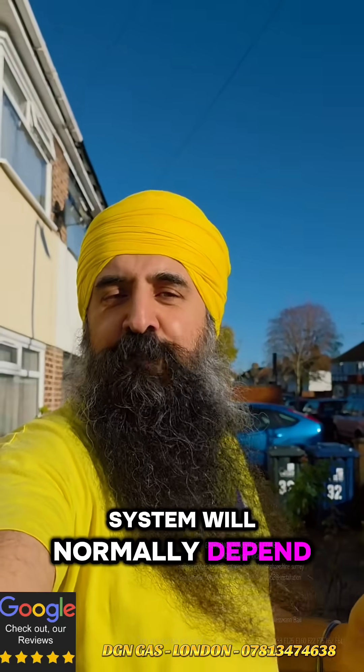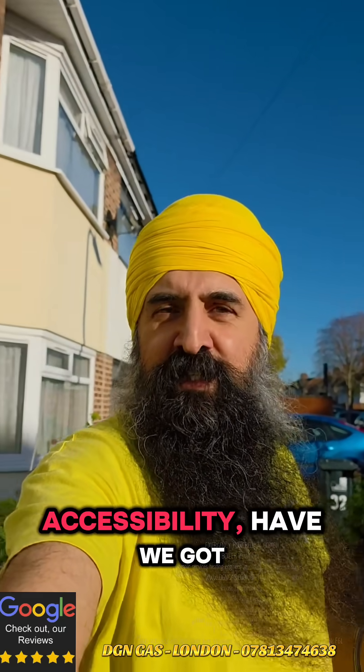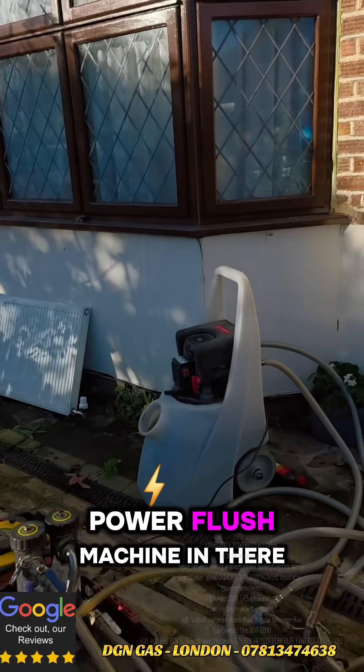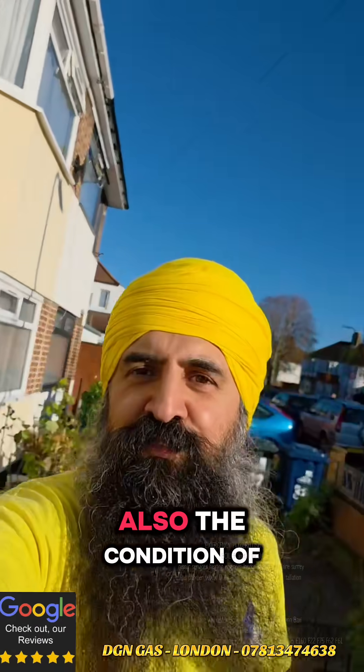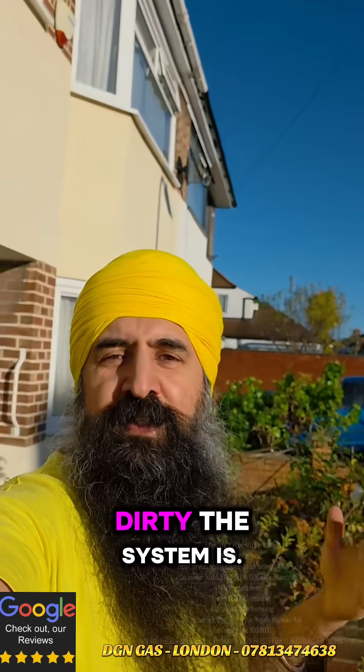The type of flush we do on the system will normally depend on firstly accessibility — how we've got space to get a power flush machine in there as well as our AD Magna Cleanse — and also the condition of the pipe work and how dirty the system is.